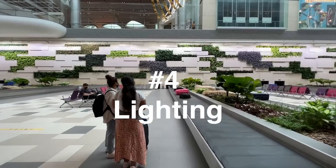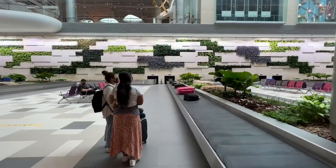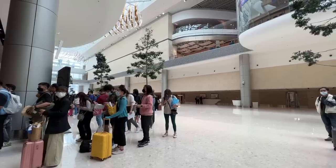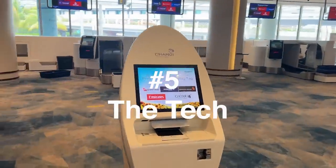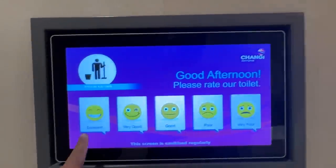The lighting helps passengers feel relaxed because it aims to create a natural lighting feel. And where possible, this airport even has panels on the roof where natural sunlight can shine through. Lastly, the technology it uses — for example, go to any bathroom and you will see a screen by the door where you can rate the experience of using the bathroom.